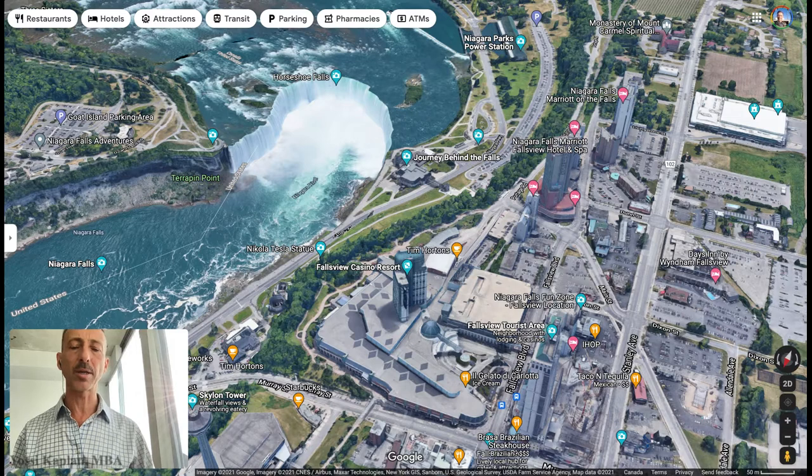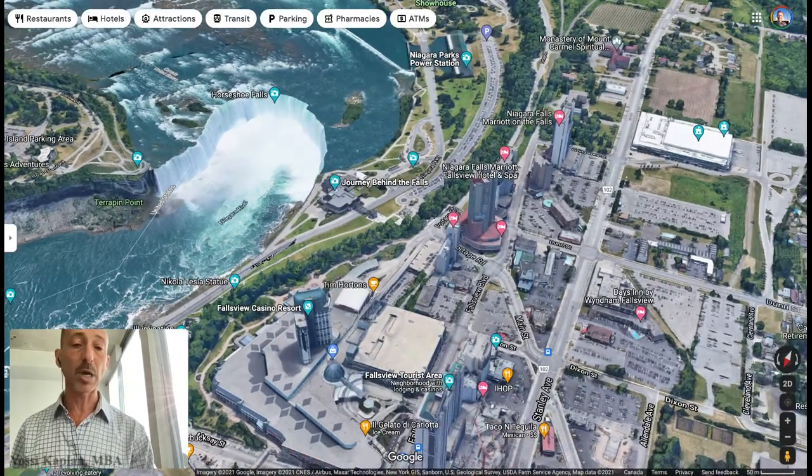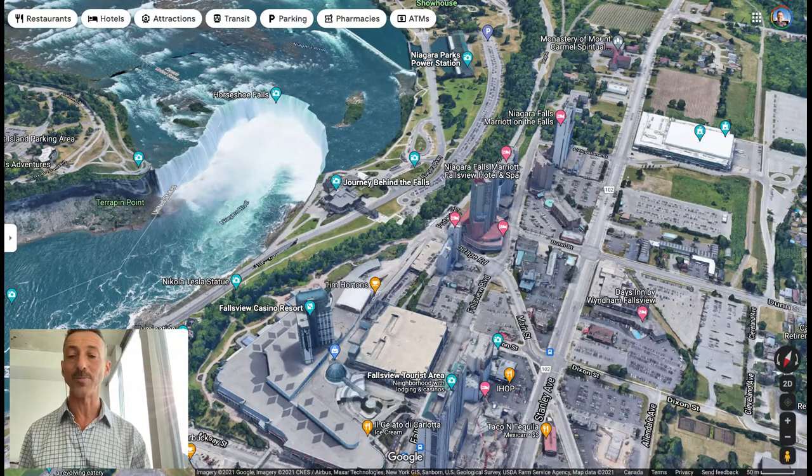Today I'm going to talk to you about owning a property in Niagara Falls, Ontario on the Canadian side, which you can use as a rental income property. This property is also allowed for short-term rentals such as Airbnb, so you could run it as a short-term rental Airbnb, you can lease it long-term, you can live in it yourself, whatever you want.